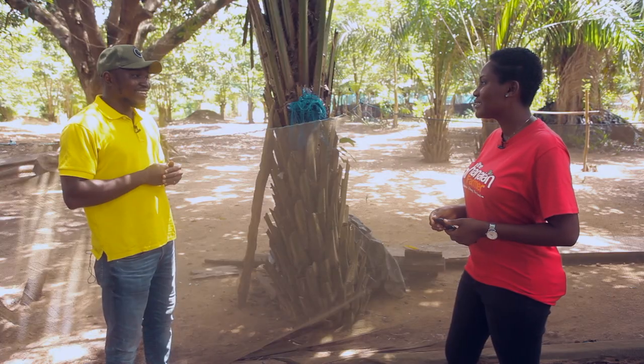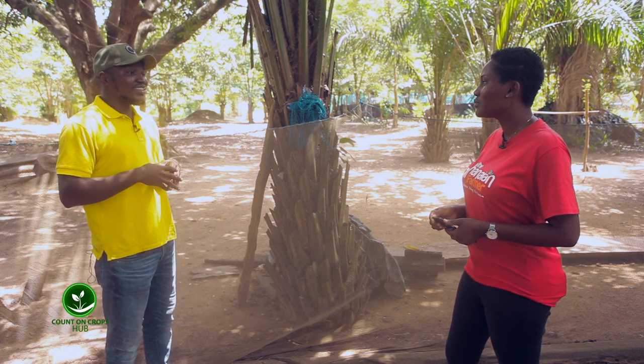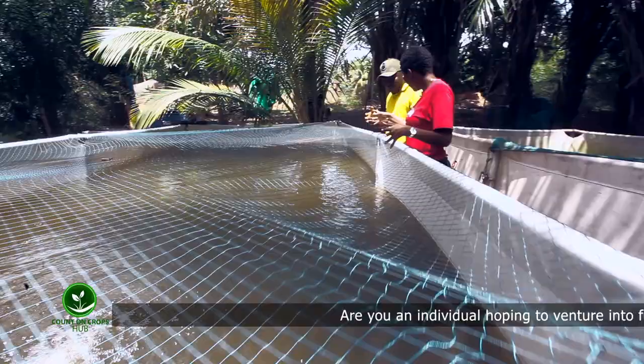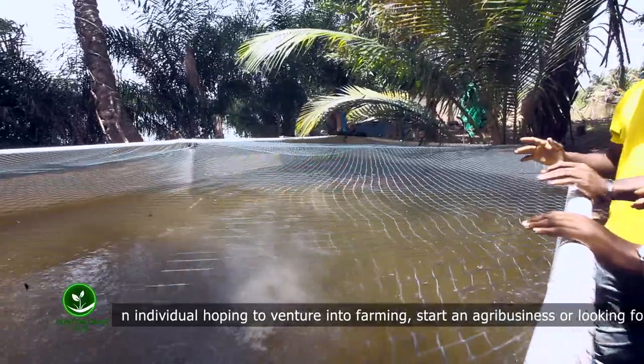How do you obtain the fingerlings — from the wild or do you produce them artificially? We produce them artificially, but first you need to get a brood stock — the parents. You get the parents from the Fisheries Commission; they sell the brood stock. Whether tilapia or catfish, they sell you the brood stock, which is the Clarias gariepinus. That is what we do in Ghana. Once you have the brood stock, you can do your spawning and get your fingerlings.